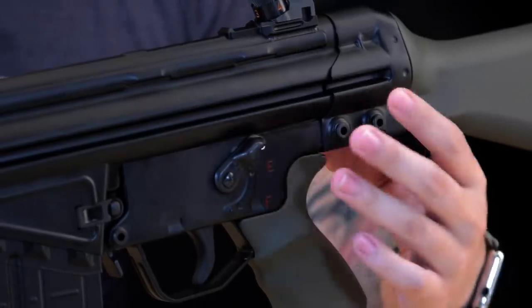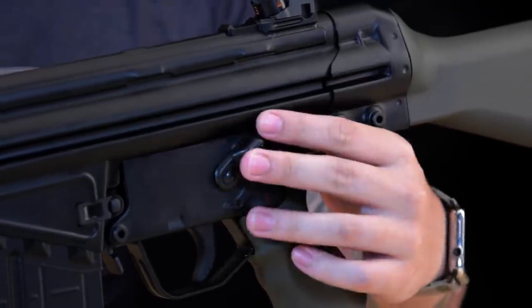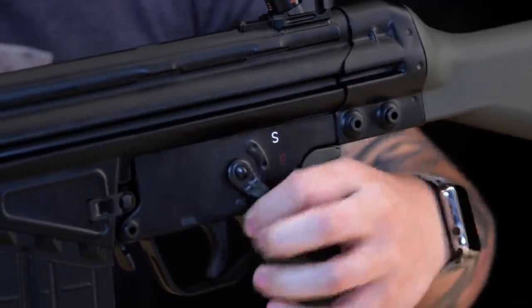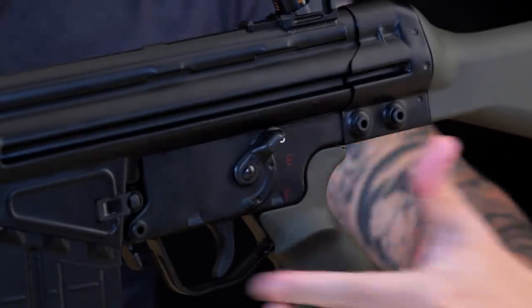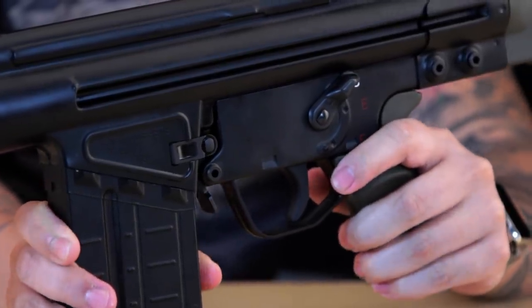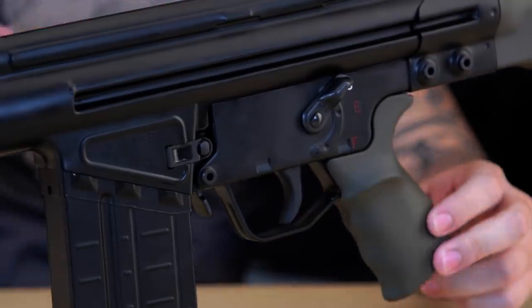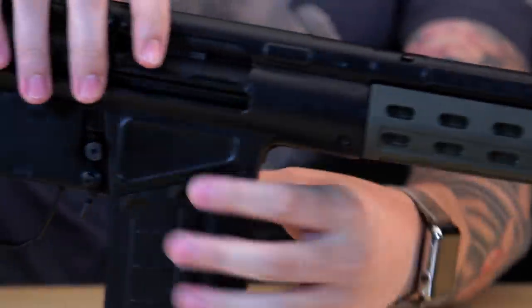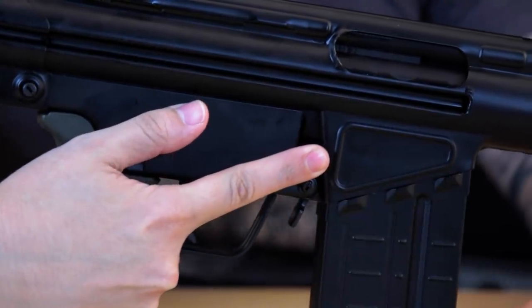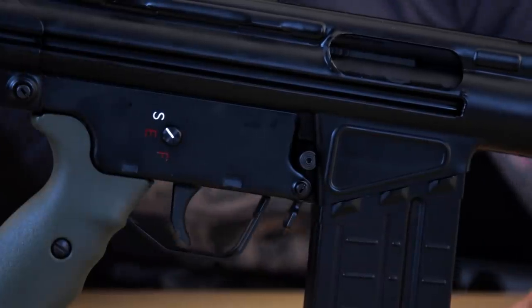Being an HK licensed gun, it features a large, easy-to-access HK fire selector. The magazine release is a paddle right here — you simply press it forward to drop the mag. There's also a push-button magazine release, though it's positioned pretty far back and my hands can't quite reach it comfortably.